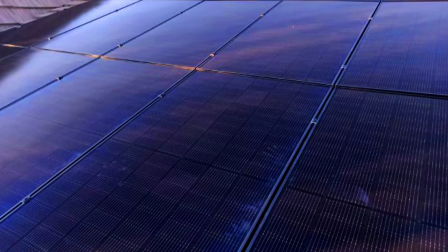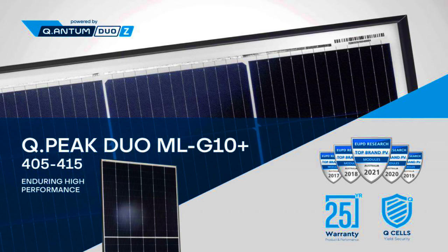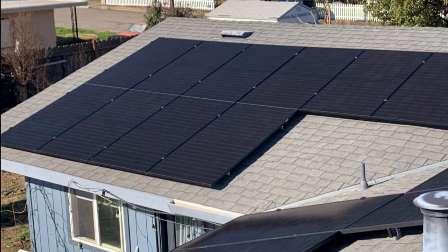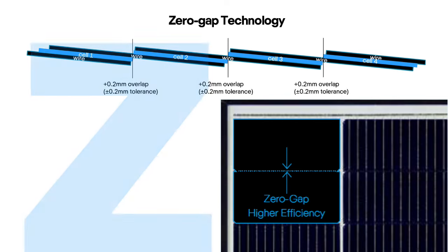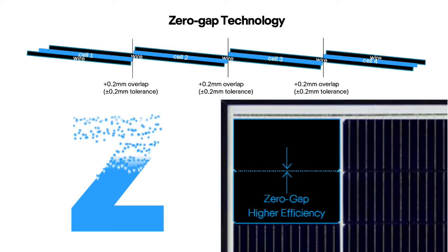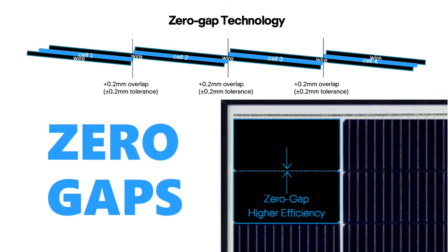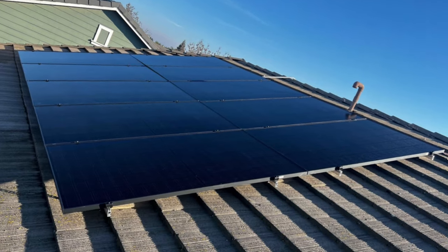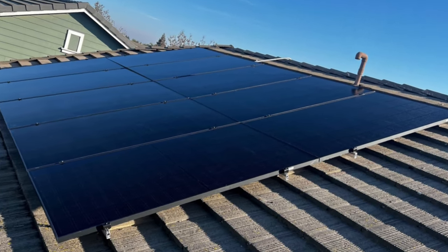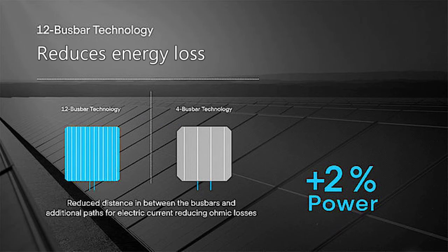There are a few models of Q-cells worth noting. The Q-Peak Duo Black G10 Plus offers a sleek, all-black design that enhances the appearance of any rooftop. The Z in Quantum Duo Z refers to the module's design with zero gaps between cells, allowing more cells to be fitted in a smaller area and reducing energy loss from resistance in the bus bars.